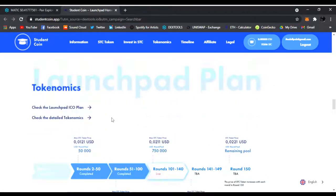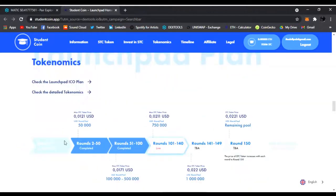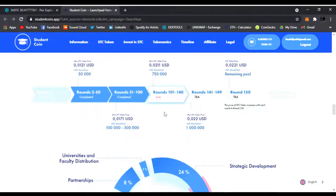So these earlier rounds are already done — right now it's in this live phase. You can get Student Coin for only $0.02, and then at the end I think it's around $0.022. The end of funding is April 30th, so there's still about 15 days left.